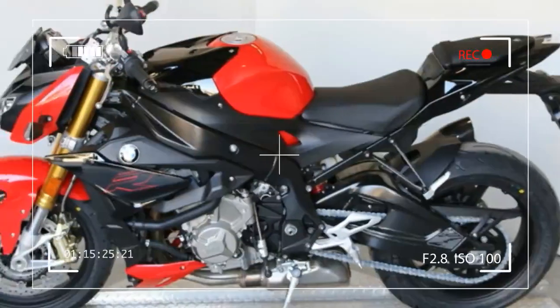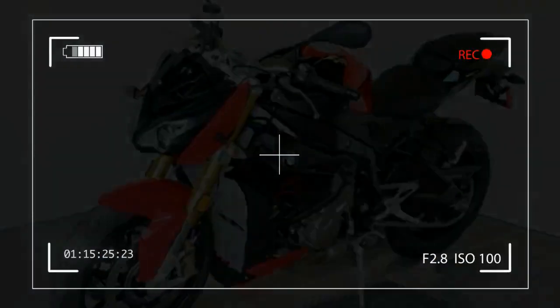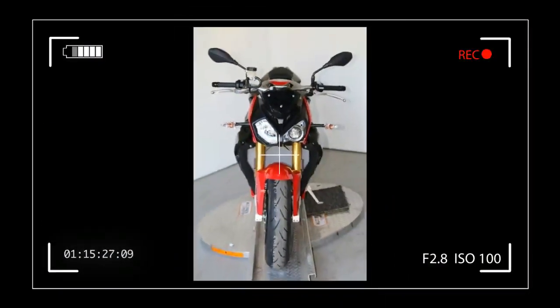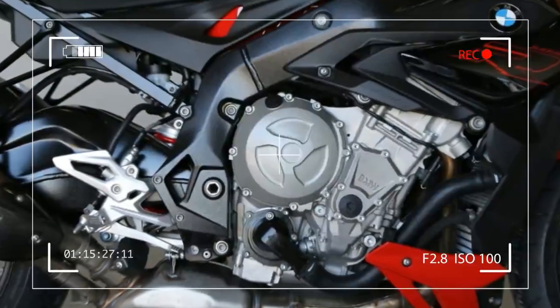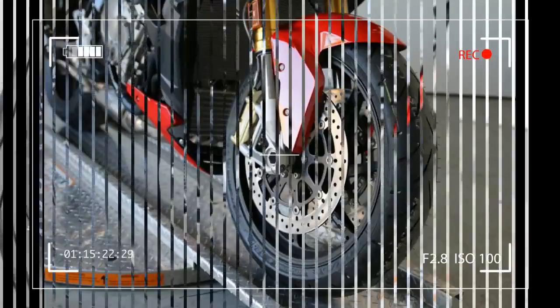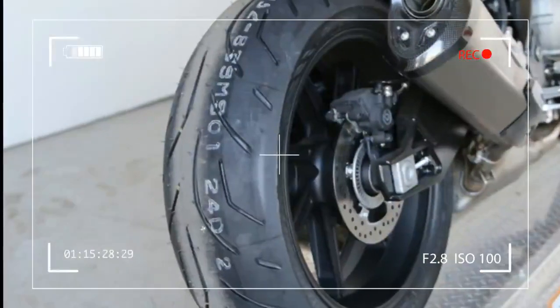Weights — Unloaded Weight, Road Ready, Fully Fueled: 452lbs / 205kg. Maximum Capacity: 897lbs / 407kg. Payload Capacity: 445lbs / 202kg. Fuel Capacity: 4.6 gallons / 17.5L. Fuel Reserve Approximate: 1 gallon / 4L.